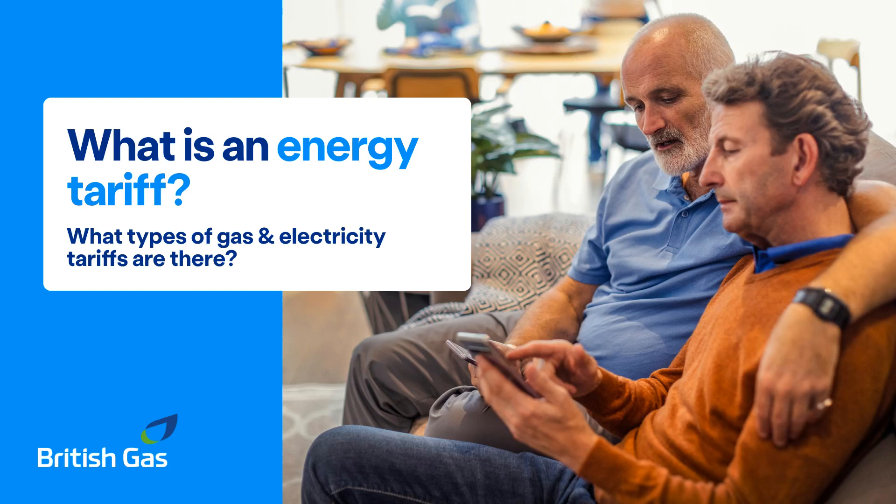With lots of different gas and electricity tariffs to choose from, we're here to help explain the different options available and what could be right for you. Let's take a look.